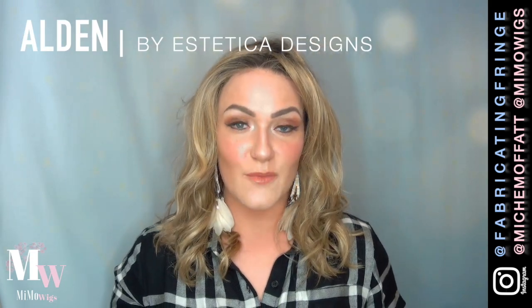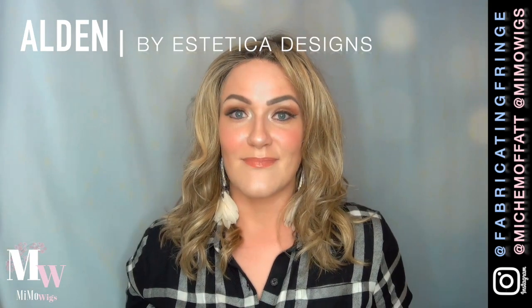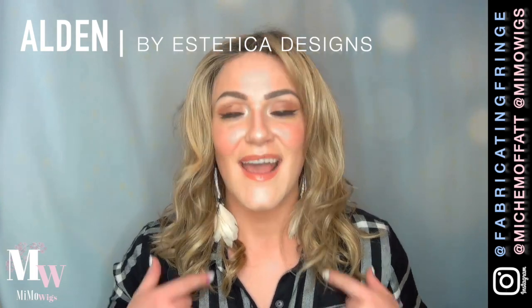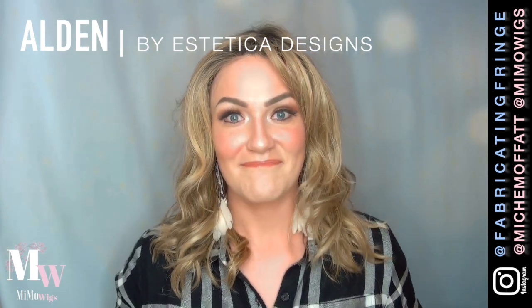I thought it was time that we get back together and collaborate and do a little observation of some wigs, some tips and tricks. It's been a while, don't you think? It has been way too long Amber, and I'm so glad that we're doing this collab. The amazing folks over at Aesthetica Designs are so sweet — I love Grace — and I am thrilled to be trying out this beautiful wig, Alden.